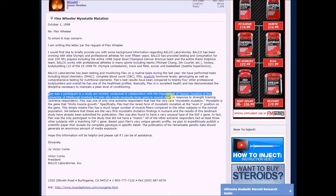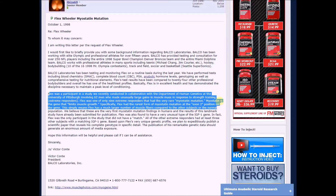Flex was a participant in a study conducted in collaboration with the Department of Human Genetics at the University of Pittsburgh, where 62 men made unusually large gains in muscle mass in response to strength training — extreme responders. Flex was one of only nine extreme responders that had a very rare myostatin mutation. Myostatin is the gene that limits muscle growth. Specifically, Flex had the rarest form of myostatin mutation at the exon 2 position on the gene.